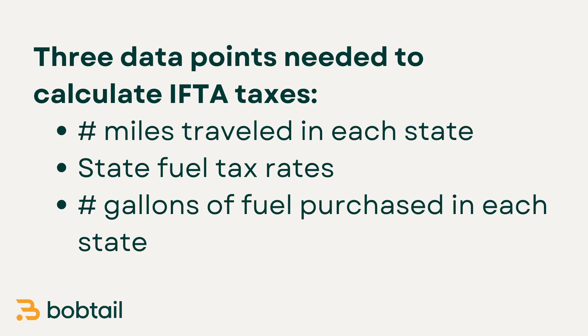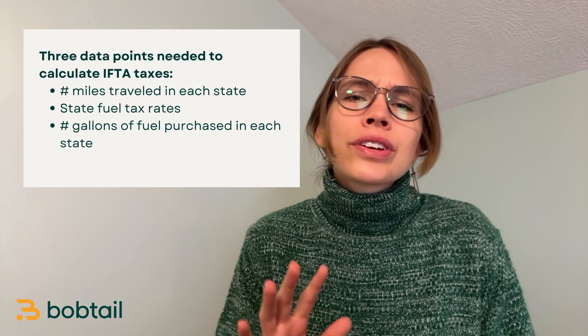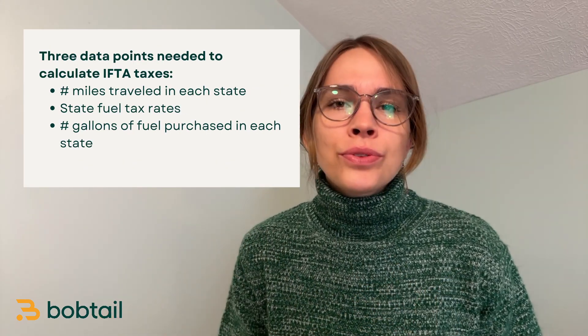To figure out how your IFTA taxes will be calculated, you'll need three data points: the number of miles you drove in each state, the fuel tax rate in each of those states, and the number of gallons of fuel you bought in each state. This is so much easier if you just look at an example, so let's do that.